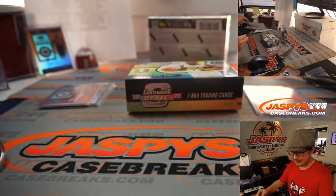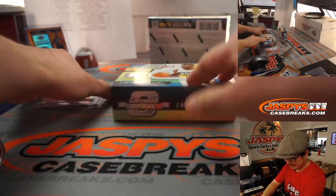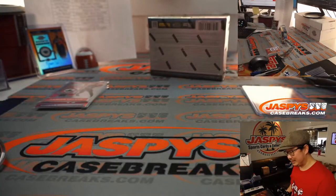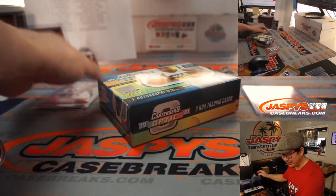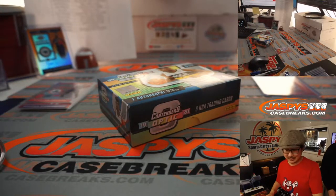And there's Dame right there. All right, second box. Out of 25 — someone look that up. What does that go for on the secondary market? There has to be some other out of 25 Zion out of Contenders Optic.